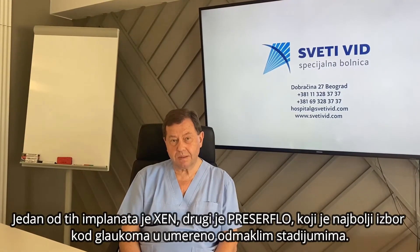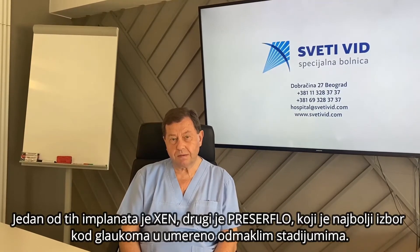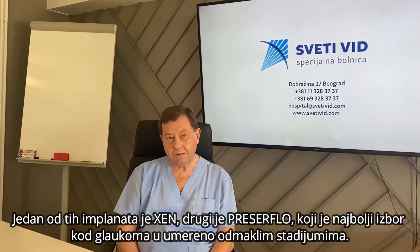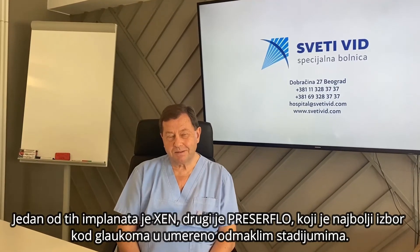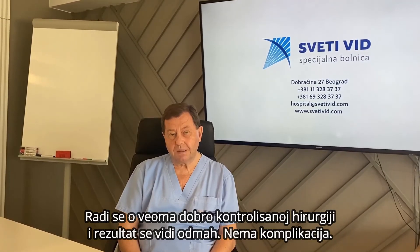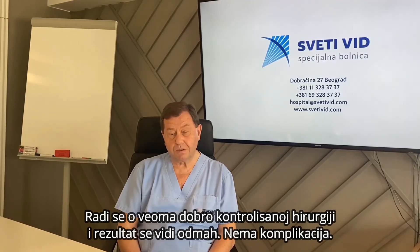The other one is Preserflo, which seems to be the best option for patients with not beginning but somewhat advanced glaucoma. This is a very well-controlled surgery with immediate results and generally no complications at all.